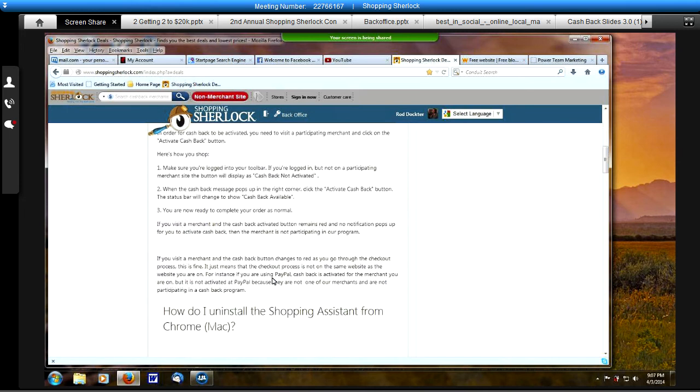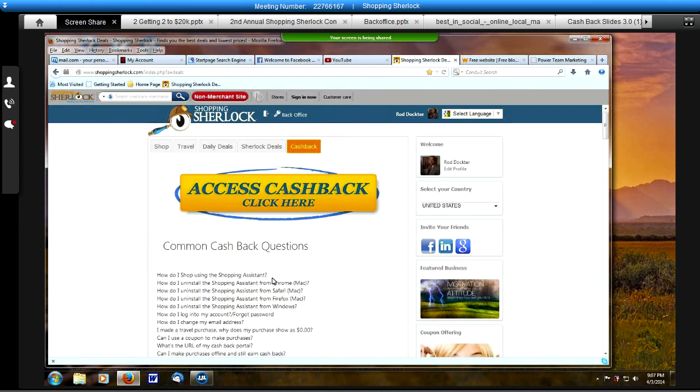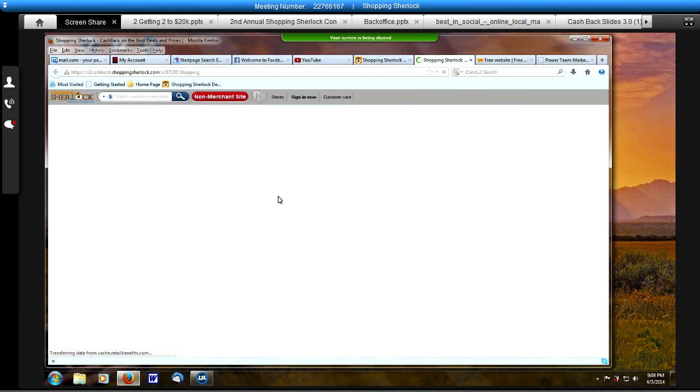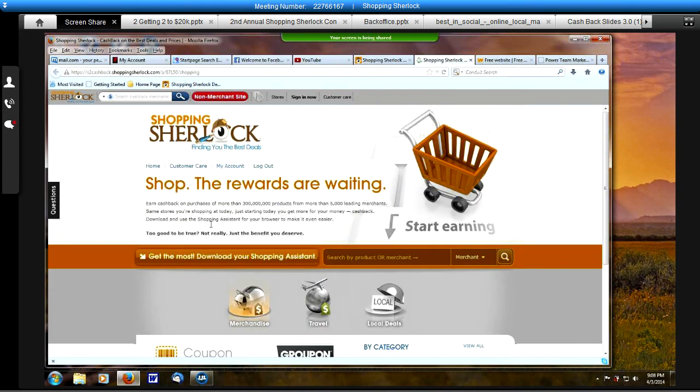Once you do that, it populates this page and it will explain exactly how to install the shopping assistant, where you can get up to 40% cash back. Once you understand that, you want to click on this yellow banner that says 'Access Cash Back, Click Here.' That will take you to this page. This is where you actually download the toolbar. I have already done that. You will see it right here at the top — it has 'Shopping Sherlock.' Here is a place where you can put in your item and click on the magnifying glass to do your search.